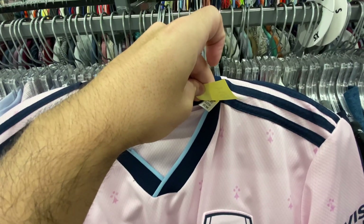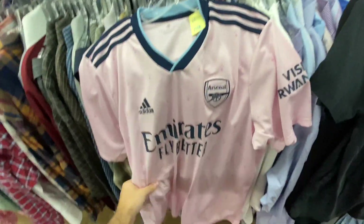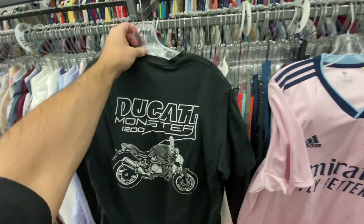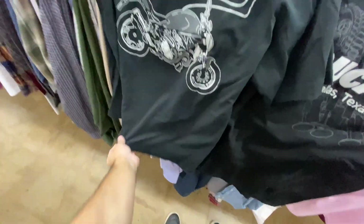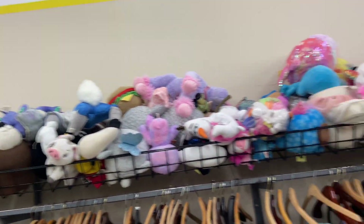We got the Arsenal jersey in like this pink and blue colorway, size XL. It's like a recycled one, 2020-2022 tag, no player on the back, but they want $20 for it so I'm not 100% on that one. Found two Ducati shirts — Ducati Dallas Texas one for $2.59 and then the Uniqlo one for only $1.59.